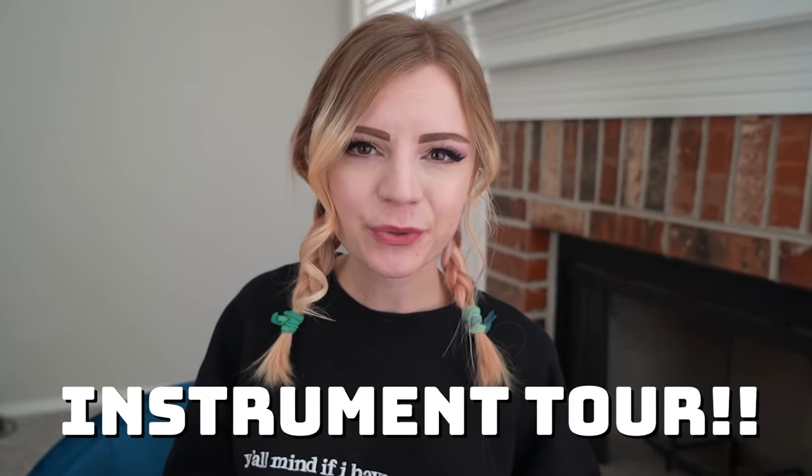So pretty much this is an instrument tour video. I'm going to show you each one, count them all up, and then at the end I'll give a grand total. I think I also just need to take inventory and see how out of hand my obsession with some things is getting, because I think we're going to realize very quickly there are some instruments that I just have way too many of. I think y'all know what I'm talking about.